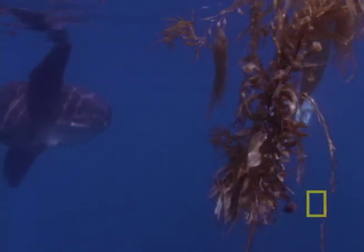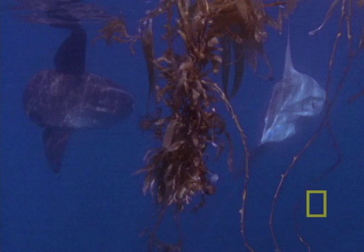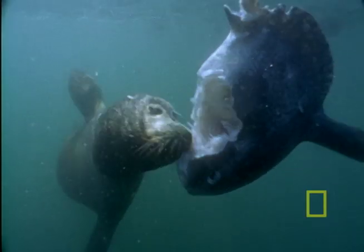You'll find the mola mola in warm and temperate zones of all oceans. It eats fishes, zooplankton, and jellyfish — and is eaten by sea lions.